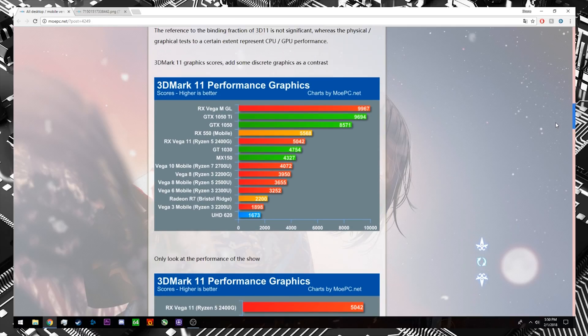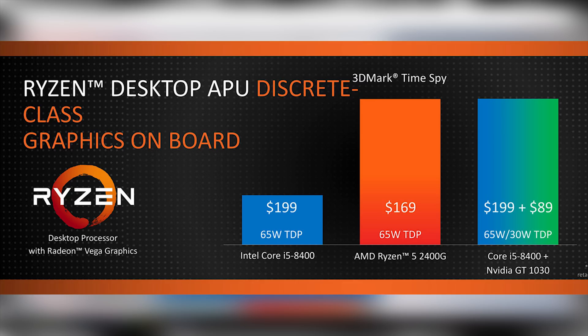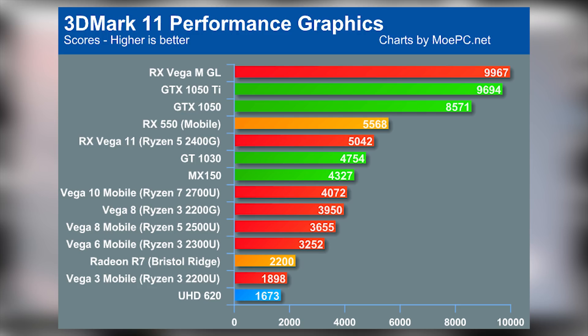We're most notably interested in the 3DMark 11 performance graphics because we see the 2200G and 2400G stacked up against several of their competitors. If you recall AMD's own release slides, they compared the 2400G's graphics to the GT 1030, which lends credibility to this leak — and here we see the 2400G just barely outperforming the GT 1030.